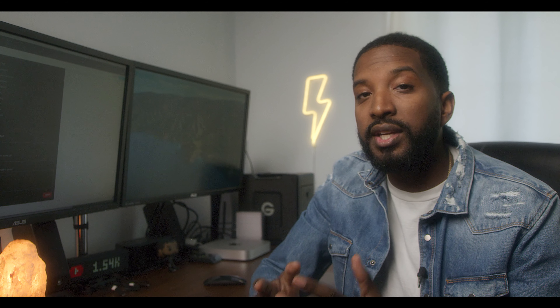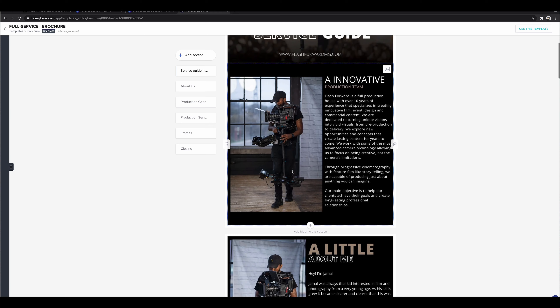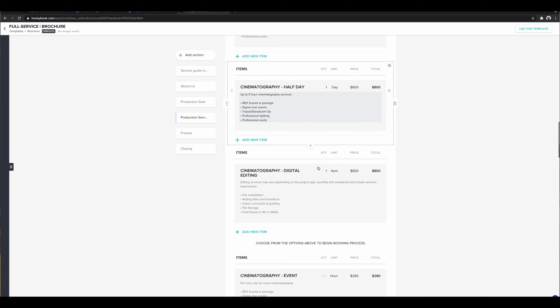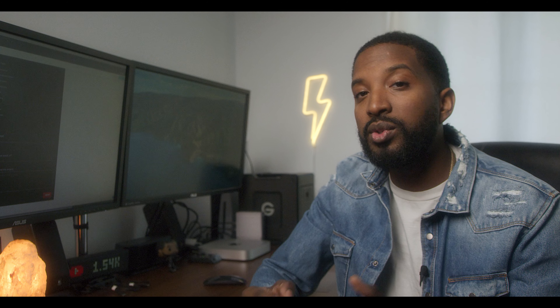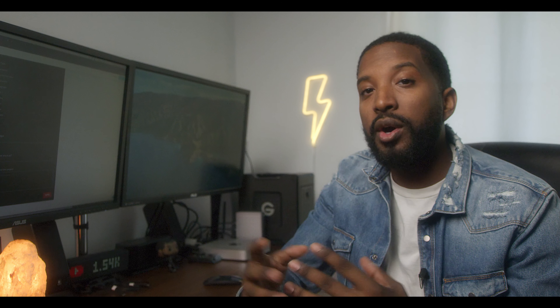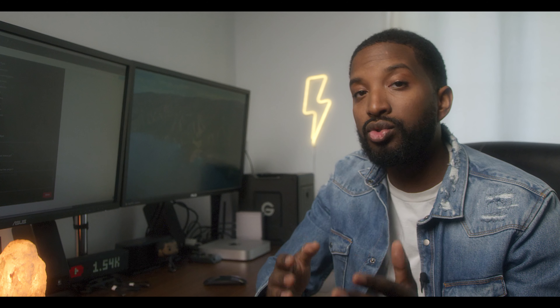When I got started with HoneyBook, the first thing I did was go in and start building my packages — anything that I charge for, I created a package for. Then I went ahead and created a brochure and a proposal. A brochure is a document that lets people know a little bit more about your business, maybe about you personally, the services that you offer, making it easy for them to decide if they want to move forward. Proposals are where it really gets interesting, because they allow clients to view the services they want, the contract they need to sign, and the payment structure. I'll definitely be sharing more videos on each individual portion of what HoneyBook allows you to do, so make sure you stay tuned and subscribe.